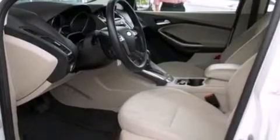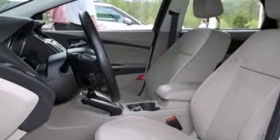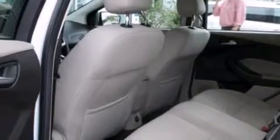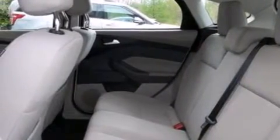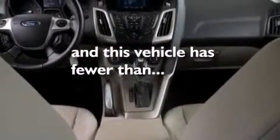The following features are also included: air conditioning, cruise control, full power accessories, a six-speaker audio system, a leather-wrapped steering wheel, side curtain airbags, rear seats childproof door locks, a CD player, a keyless entry system, and this vehicle has less than 30,000 miles.